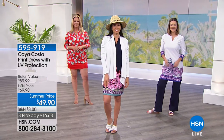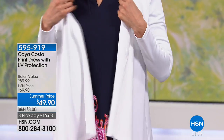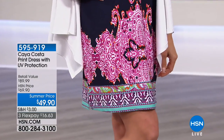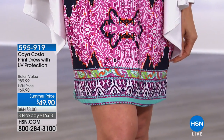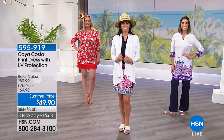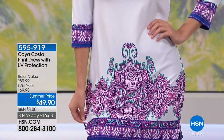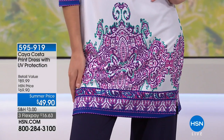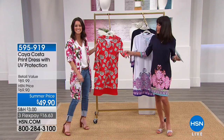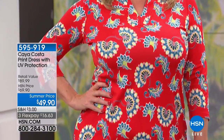In the navy, we have extra small through 1X but fewer than 100 remaining. In the white, a few hundred. In the purple paisley, all sizes extra small through 3X. The coral — which looks red — has extra small through 1X and 3X, but no 2X available.